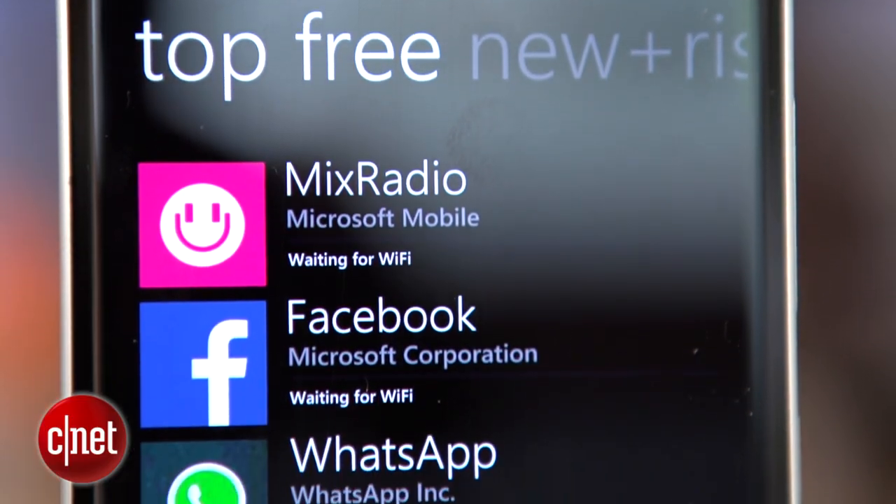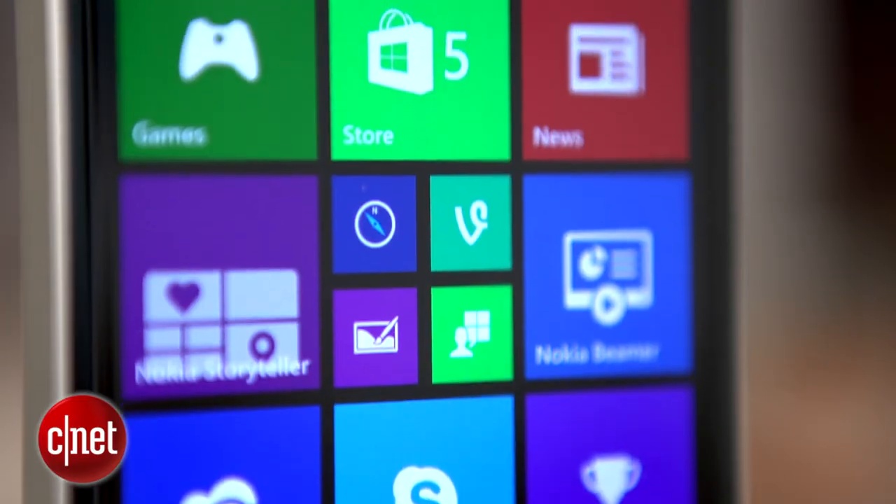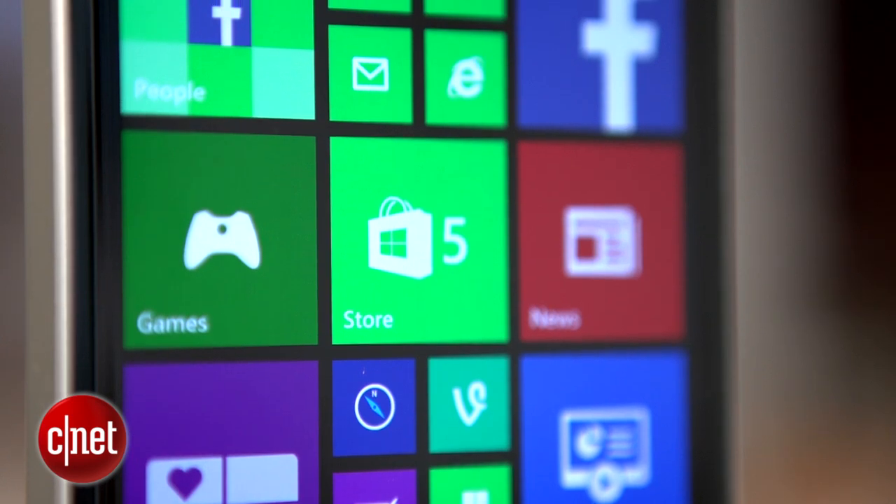Sure, there are a bunch of big titles on the shelves now, but it still nearly always receives new apps long after Android or iOS, if it receives them at all. If you're keen on getting the latest apps and games as soon as they're out, Windows Phone is not for you.